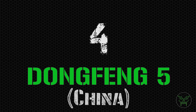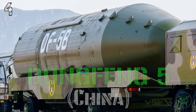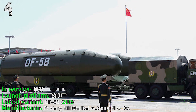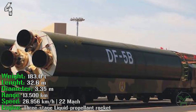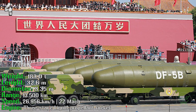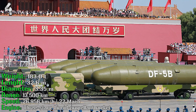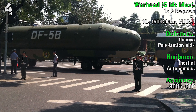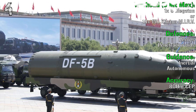At number 4 we have the Dongfeng 5 from China. It's in service from 1981 and can be launched from silo. The latest variant, the DF-5B, was introduced in 2015. It has a weight of 183 tons and a length of 32 meters. It can reach a range of 13,500 km with a speed of Mach 22. The engine is a three-stage liquid propellant rocket. For the warhead, we have two choices: one warhead of 5 megatons, or 10 MIRVs of 150 kilotons each.